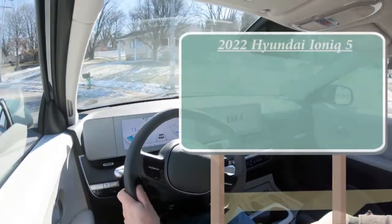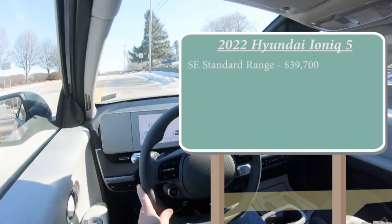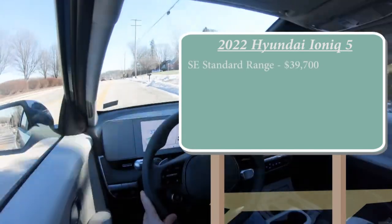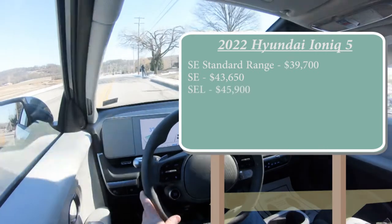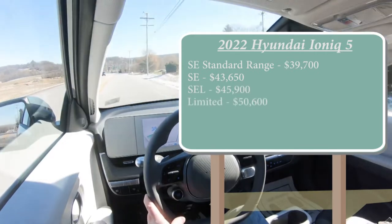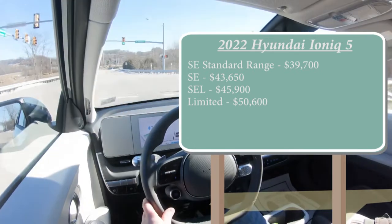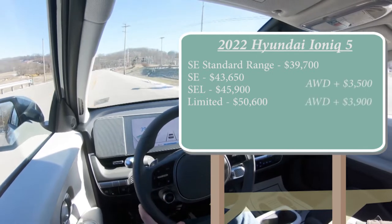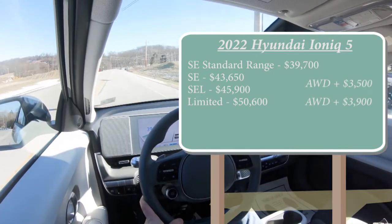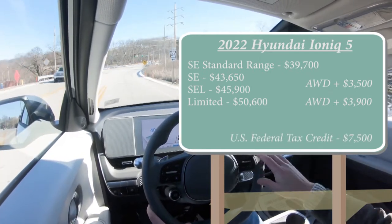Let's start with pricing. There are several different trim levels for the 2022 Ioniq 5. First is the SE Standard Range starting at $39,700 — rear-wheel drive only. SE at $43,650, SEL at $45,900, and the Limited starting at $50,600. All of those trims are standard rear-wheel drive. You can add all-wheel drive to any of them: add $3,500 to the middle two trims, or $3,900 to the Limited.